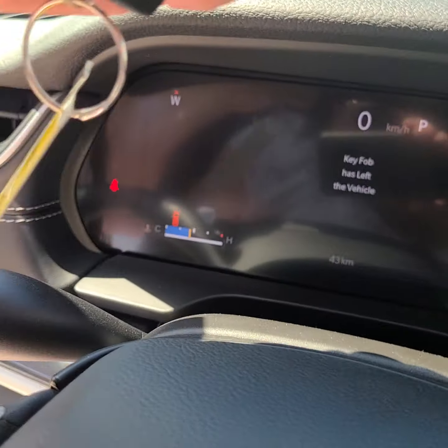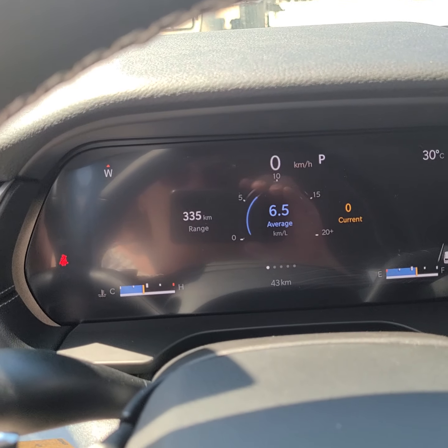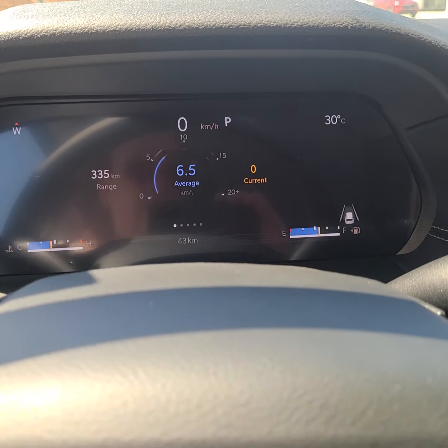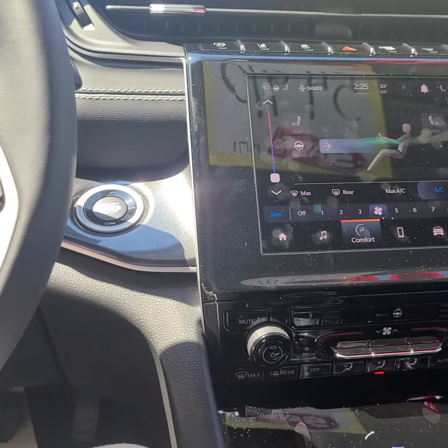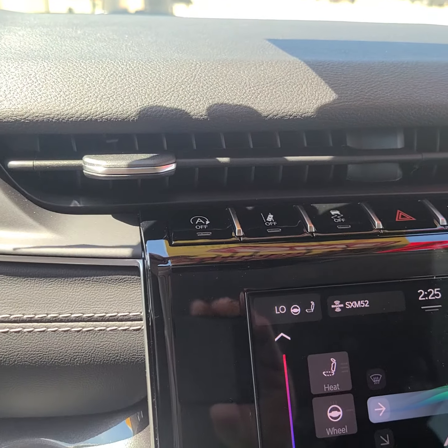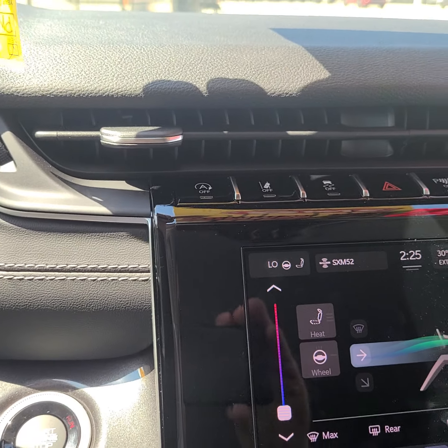I wanted to show you some of your cluster. We do have our park assist and lane departure.